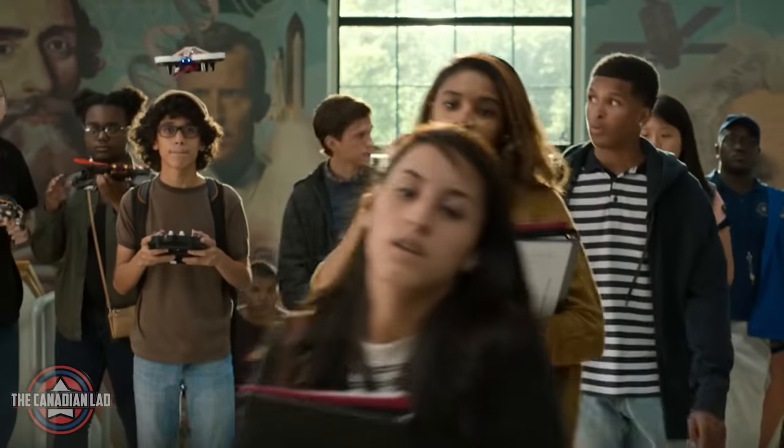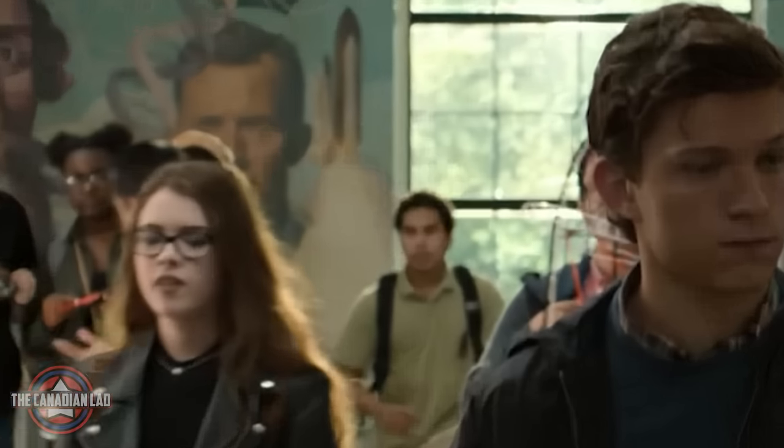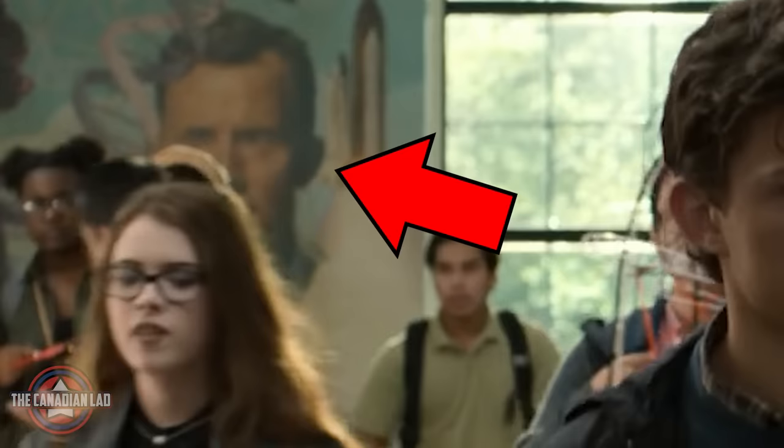Number 26. When we as an audience get to see Peter in his school for the first time, if you notice in the background, Howard Stark can be seen painted on a mural celebrating great scientists and inventors.